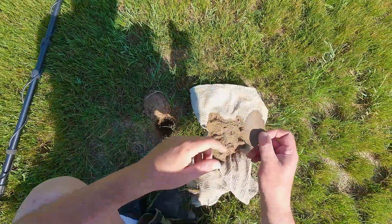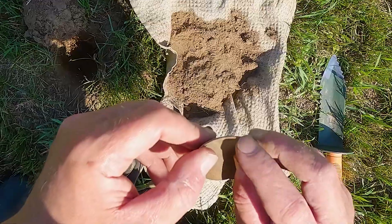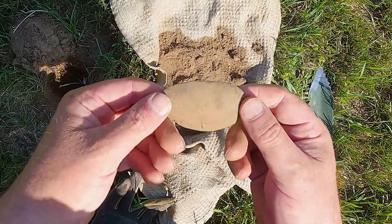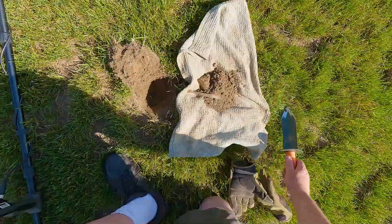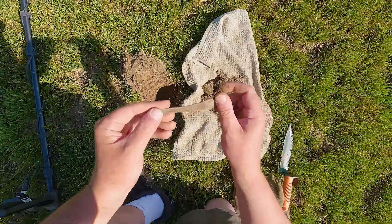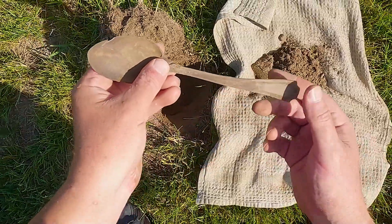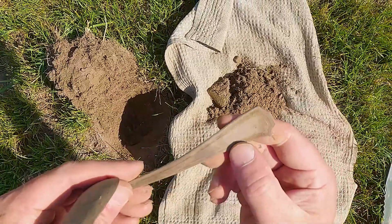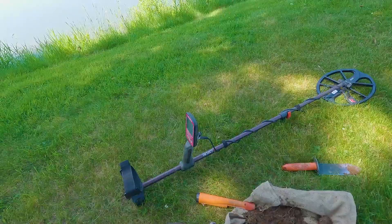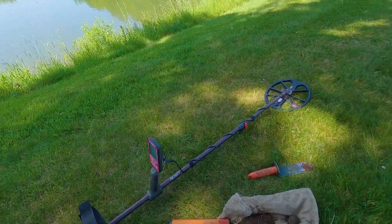I had a 22-23 signal and right down here was this thing — I assume it's copper from that coloring. It's a big old spoon bowl. So I took a few more steps and had another high signal and found the rest of my spoon. There we go — got the complete one. Pretty nice.